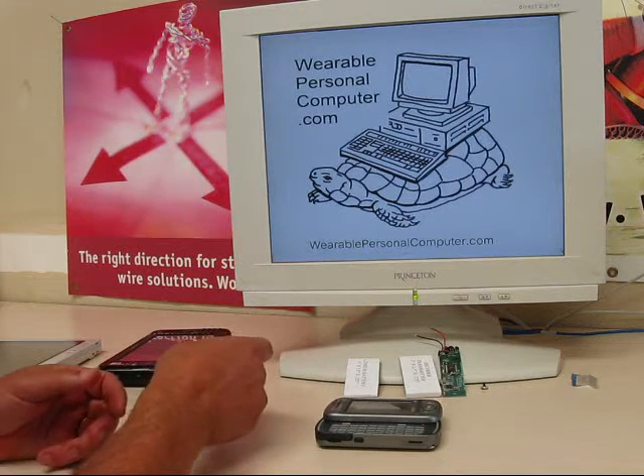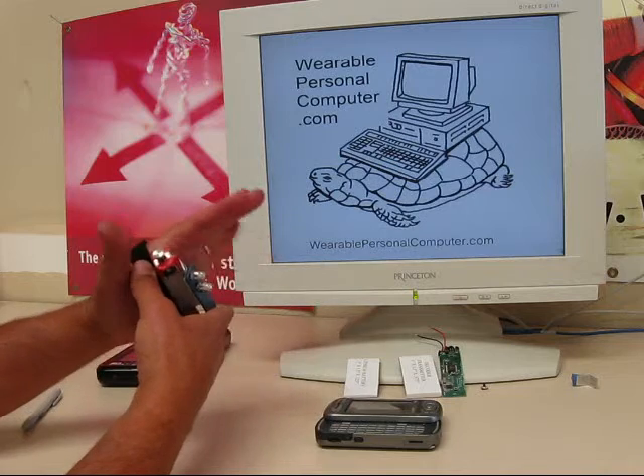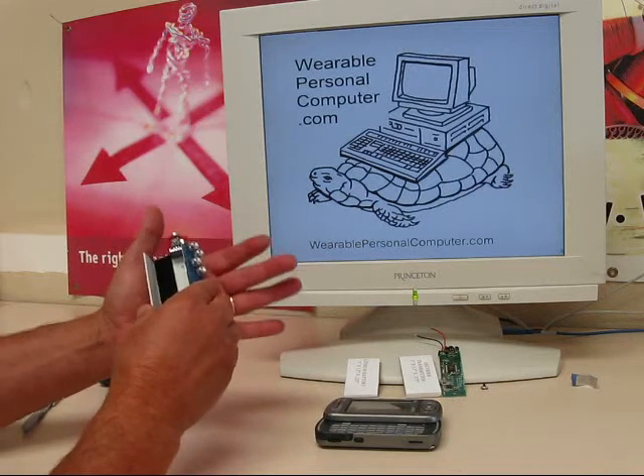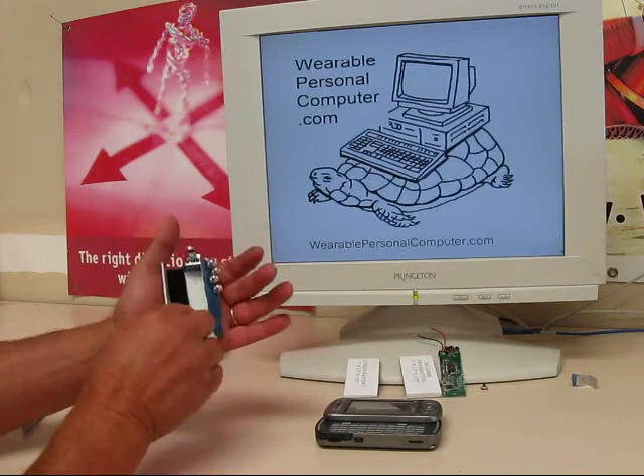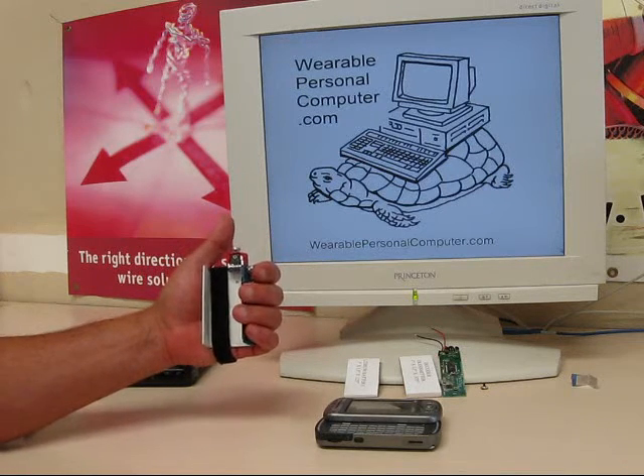I have spent months searching for a reasonably functional input device. No luck. What comes next is under the heading of things I would like to see, or what I call Joe's sleight of hand trick.